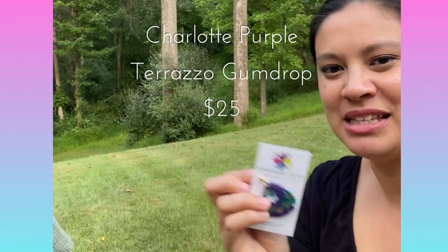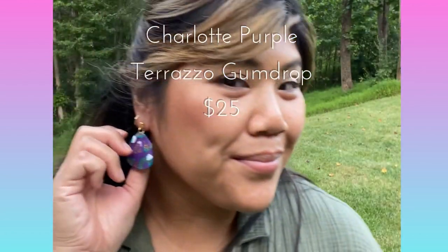These are on a gold post. Ezra will show you the size of these. That's the Charlotte collection — we hope you enjoy!